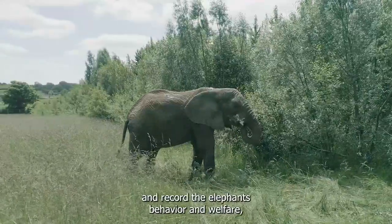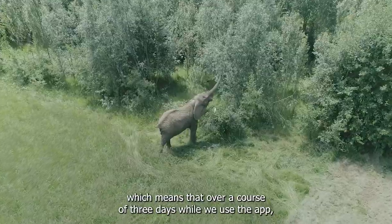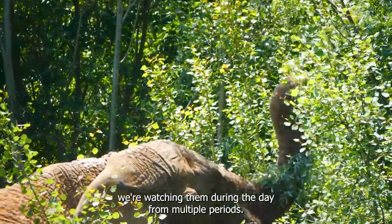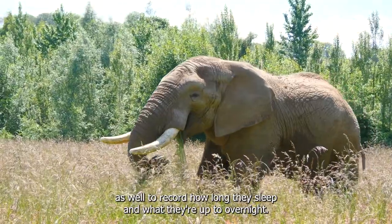It's an app that allows us to monitor and record the elephants' behavior and welfare. Over a course of three days we use the app, watching them during the day for multiple periods, and also watching them during the night to record how long they sleep and what they're up to overnight.